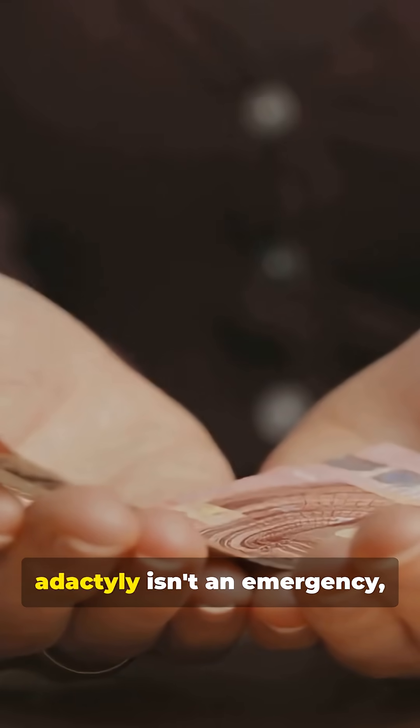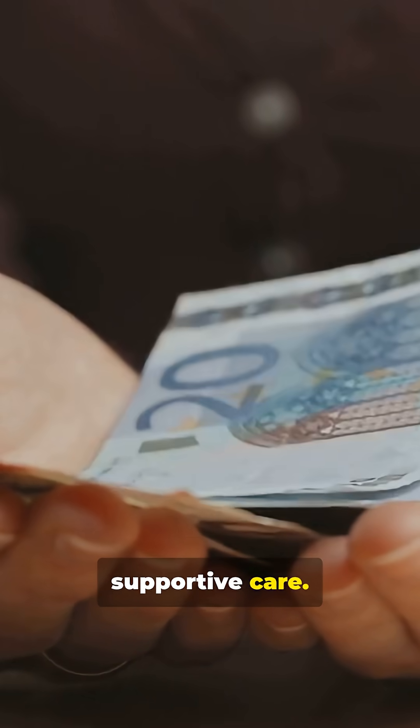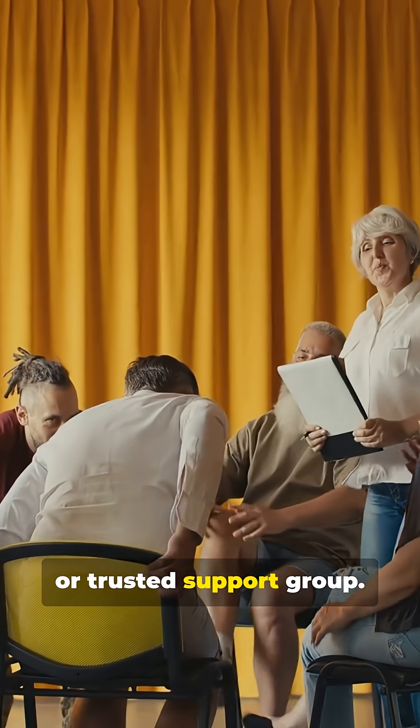Bottom line: adactyly isn't an emergency, but get medical and supportive care. Want resources or reassurance? Talk to a clinician or trusted support group.